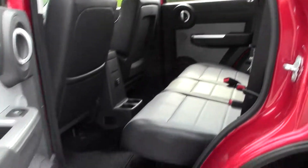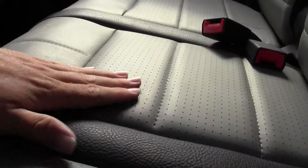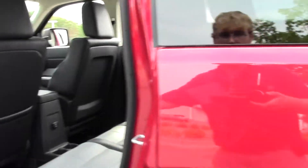Then in back, adjustable headrests, two-tone color scheme with the leather, perforated — really nice. Your passengers aren't going to be cramped.